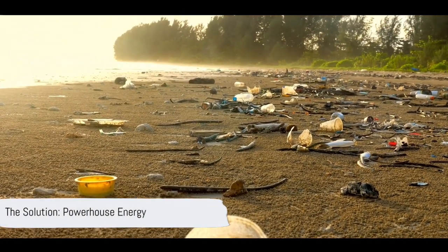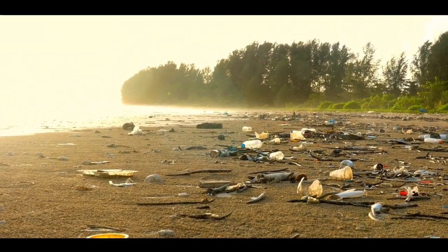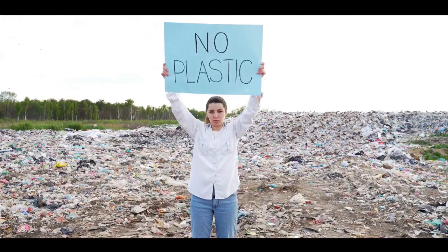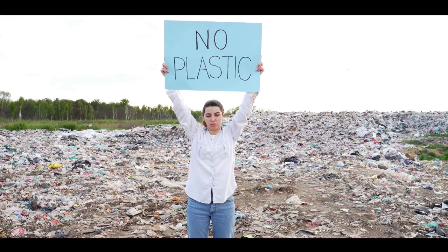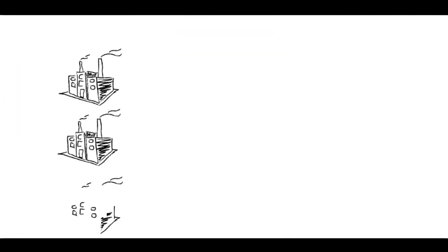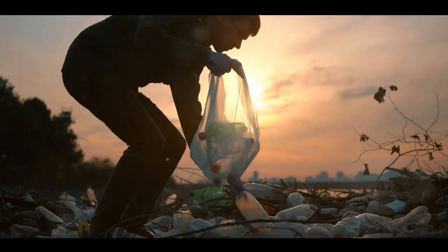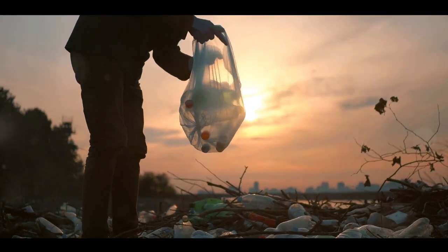Our plastic problem is growing at an alarming rate, but what if there was a way to turn this crisis into an opportunity? Enter Powerhouse Energy and their revolutionary DMG process. Powerhouse Energy is an innovative company at the forefront of the fight against plastic pollution. They've come up with a revolutionary approach known as the Distributed Modular Generation, or DMG process, designed to convert waste plastic into energy, transforming a problem into a solution.